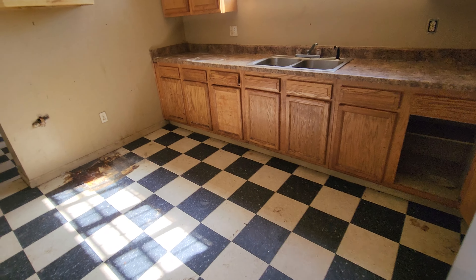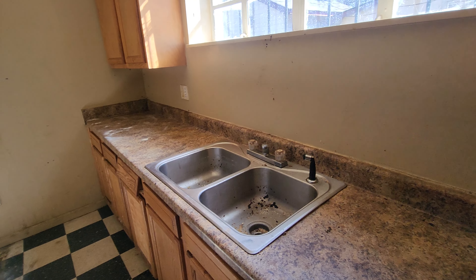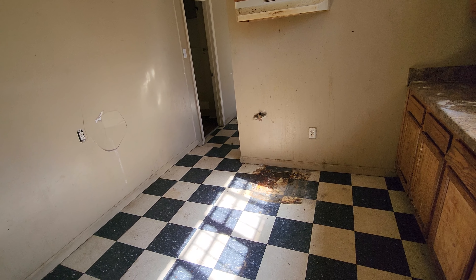Our living room heading into the kitchen. This is set up for a gas range.